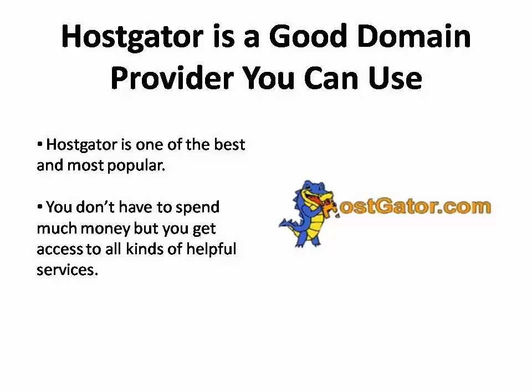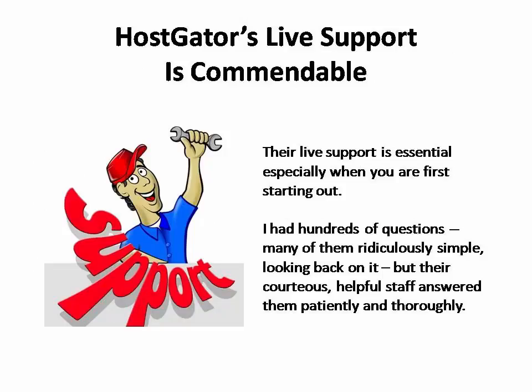One of the things I like best about HostGator is that you don't have to spend very much money, but you can get access to all different kinds of helpful services, including free domain locking, automatic renewal, and world-class technical support. Their live support is something that's essential, especially when you're first starting out. I know I had hundreds of questions, many of them ridiculously simple looking back on it, and their courteous, helpful staff answered all of them patiently and thoroughly.